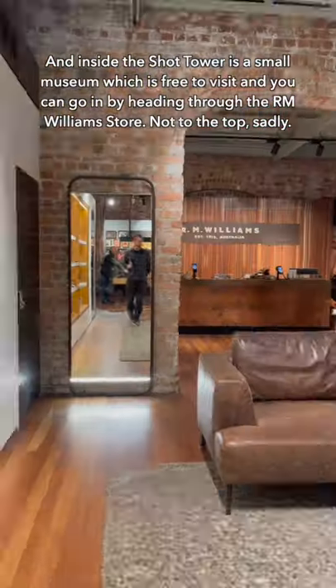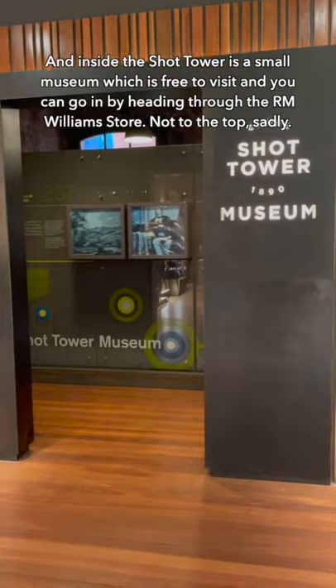Inside the Shot Tower is a small museum which is free to visit, and you can go in by heading through the R.M. Williams store. Not to the top, sadly.